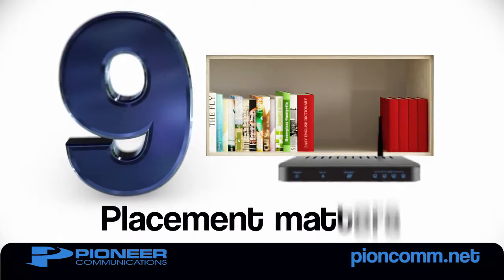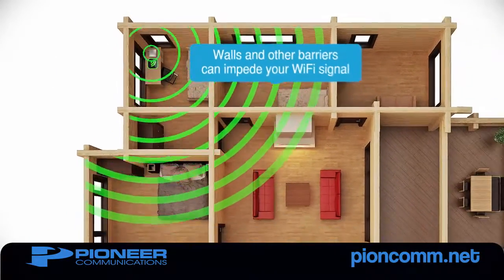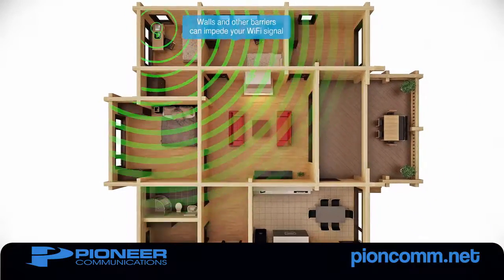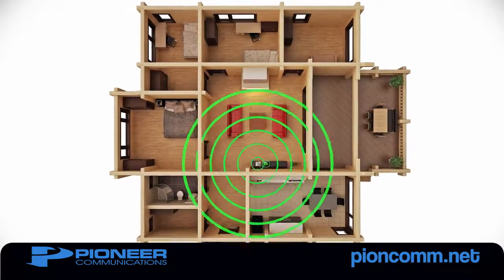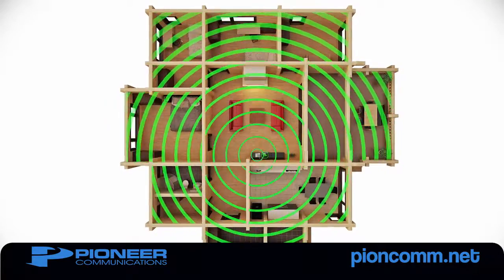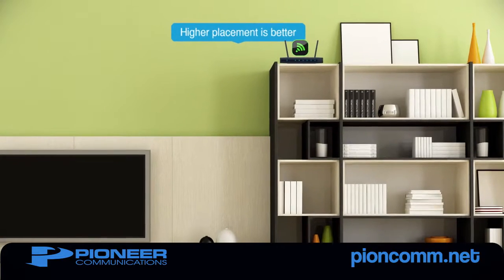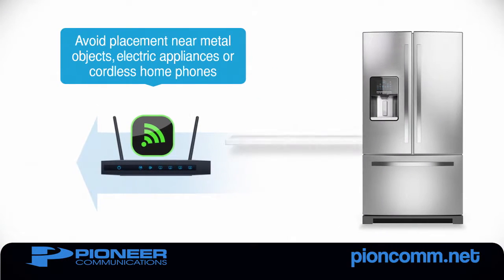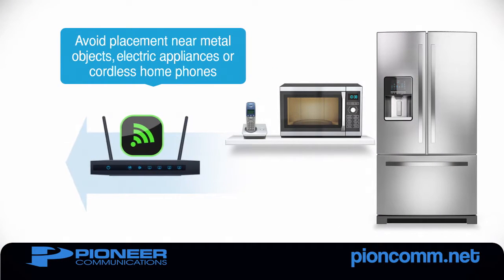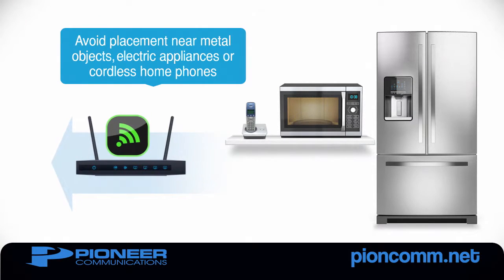Number 9: Router placement matters. It just makes sense that walls and other barriers can impede your Wi-Fi signal. The best place for your router is a central location with as few obstacles as possible between the router and your connected devices. It's also helpful to place your router high off the floor and away from metal objects, appliances like microwaves, and other electronic devices like cordless phones that can interfere with your Wi-Fi signal.